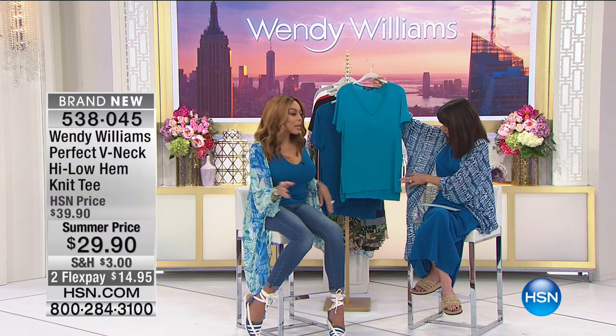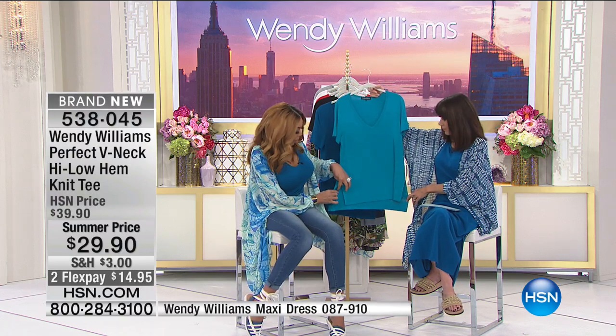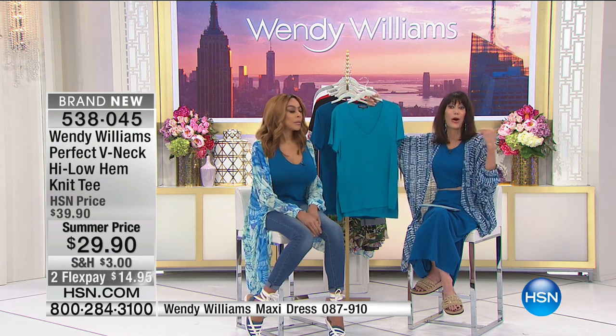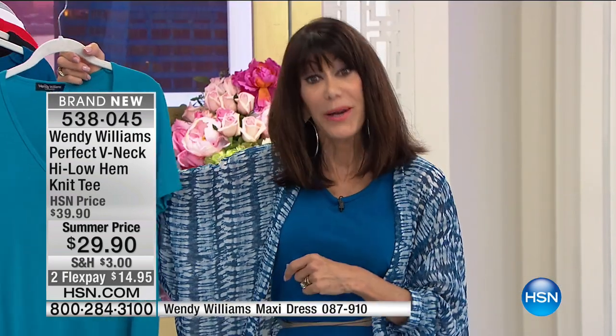High-low. Can everyone see that? Everybody doesn't want to expose their behind. I love a high-low with a very, very sensible slit. Perfect with the leggings. This looks amazing with the leggings that are our bonus buy from the Today Special. And it's $29.90.